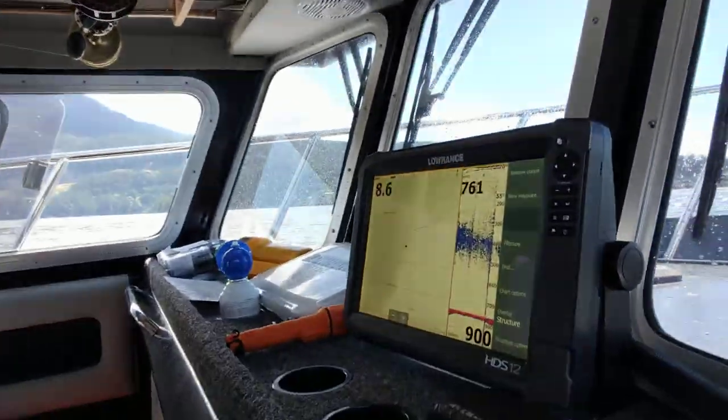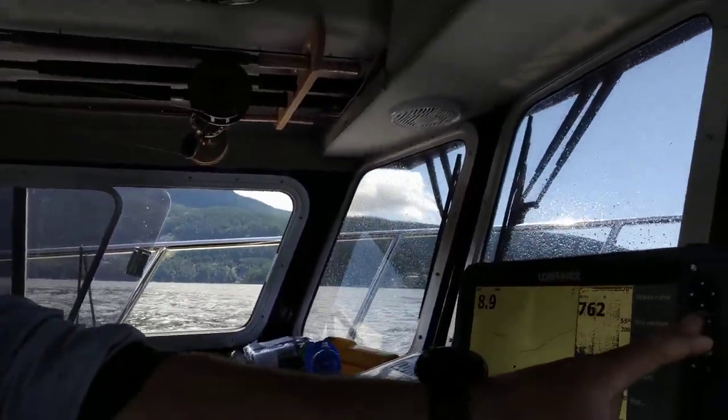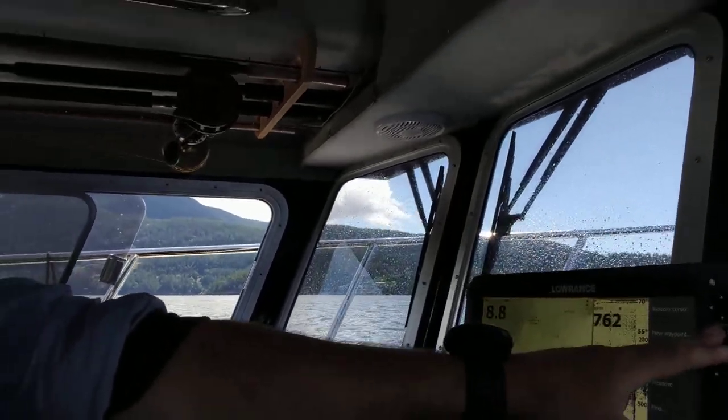Right away you've got proper electronics. This is HDS Gen 3, full function, touch screen, chart plotter, sonar proper. And this guy wants to get out of it — you're talking about all the fishing gear you can imagine. This is as turnkey as a fishing boat gets.